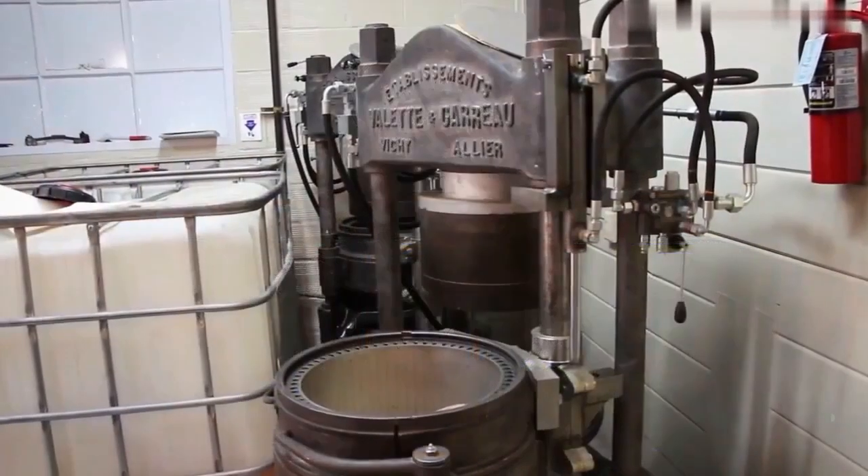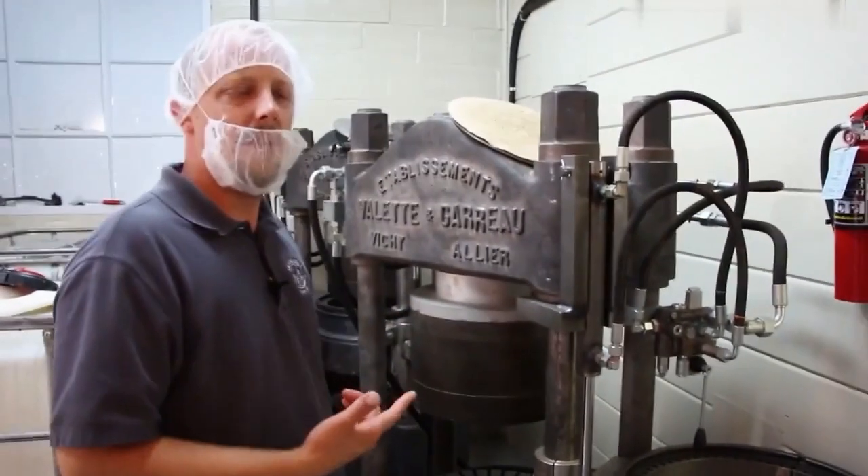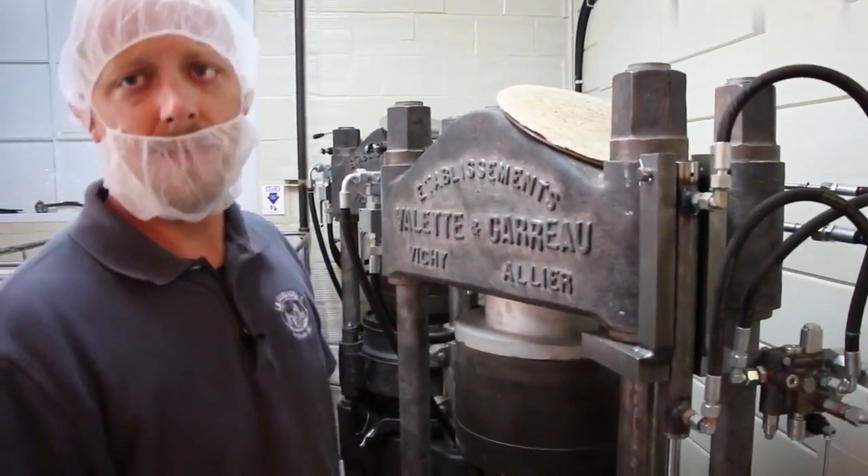To create their premium nut oils, La Tourangelle utilizes antique presses made of cast iron and brass. These are their virgin presses — about 150 years old, weighing about 8,000 pounds. They're very, very heavy.